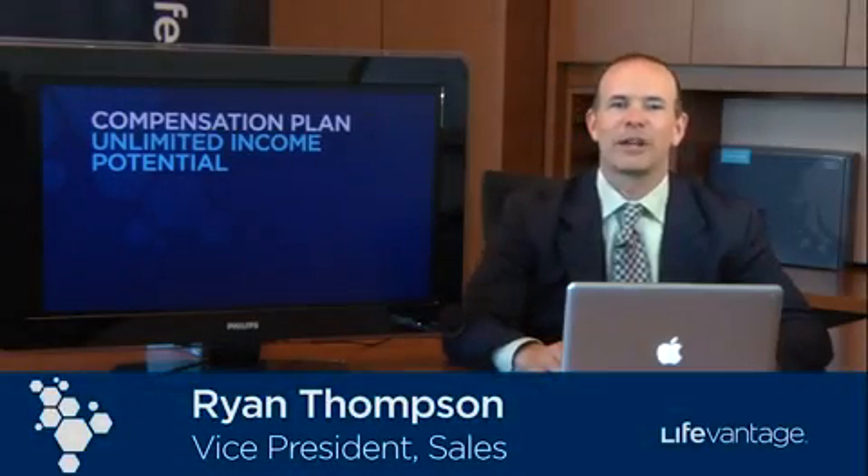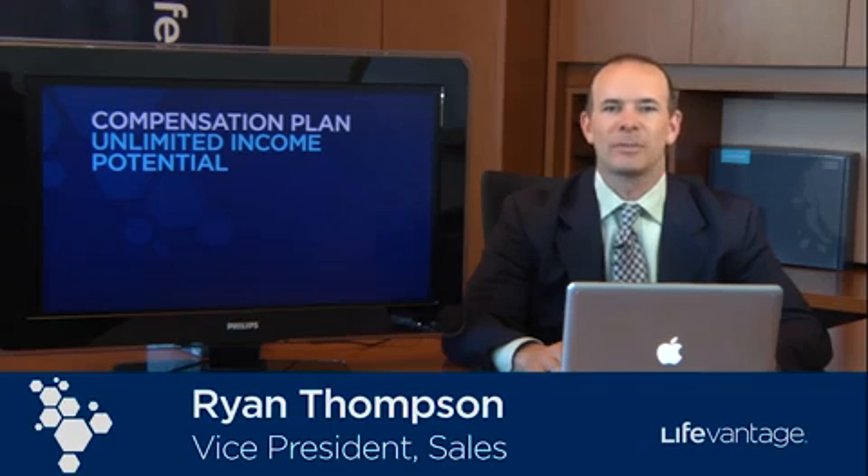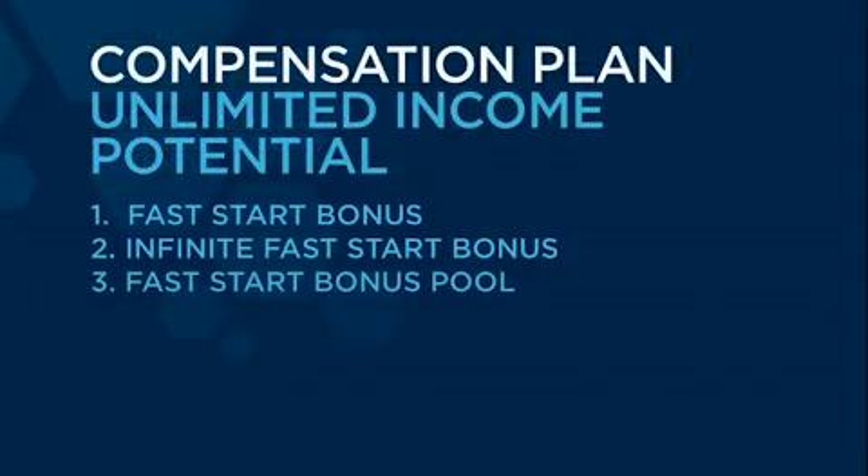Hi, I'm Ryan Thompson, Vice President of Sales with LifeVantage. It's my pleasure to be able to spend a few moments with you talking about the unlimited income potential that our LifeVantage Compensation Plan offers.